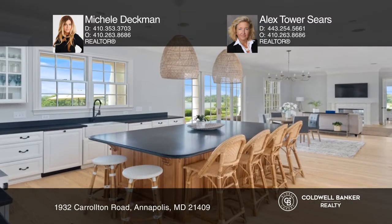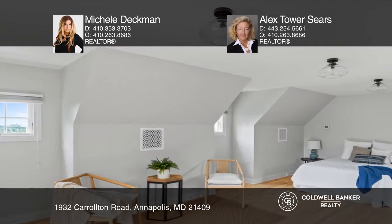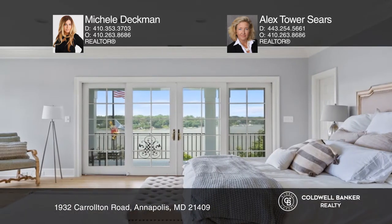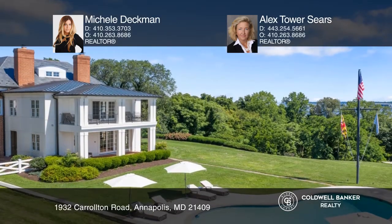There's a gourmet chef's kitchen with an oversized island and Viking appliances, a waterside master suite with a renovated spa bath, private terrace and wet bar, and a finished lower level with a family room, home gym, bonus room, and tons of storage.